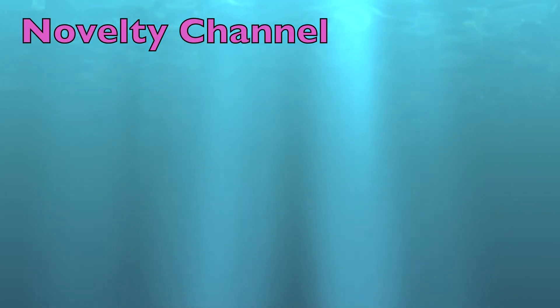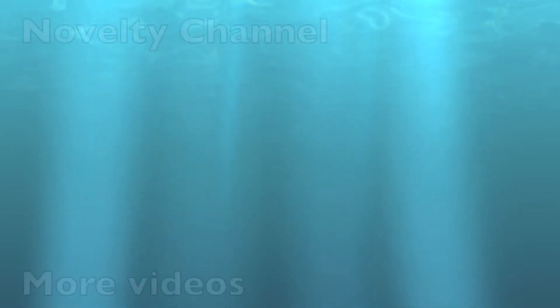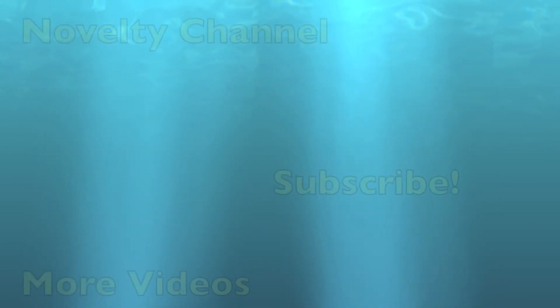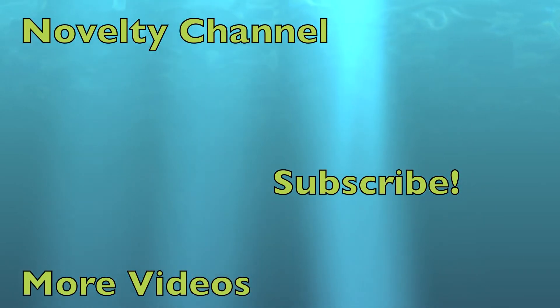Hey guys, remember to check out our other channel here. And remember to check out more of our videos here. And remember to subscribe. Thanks for watching.